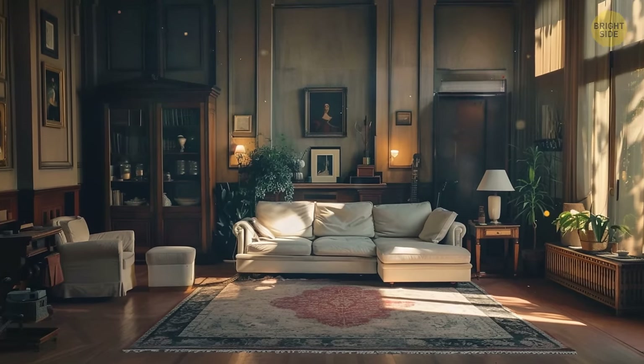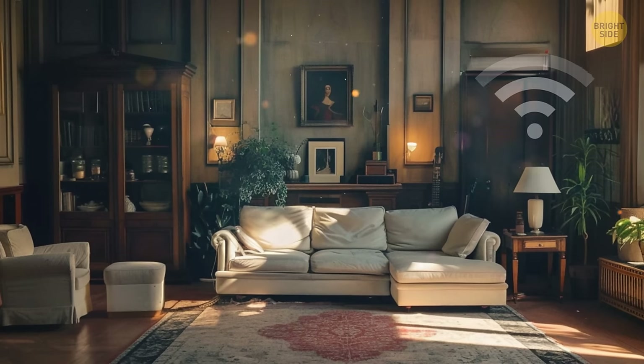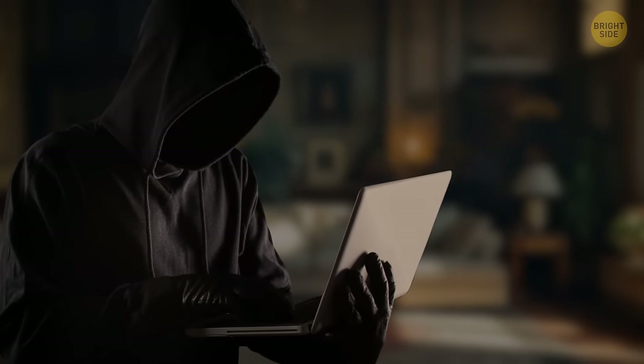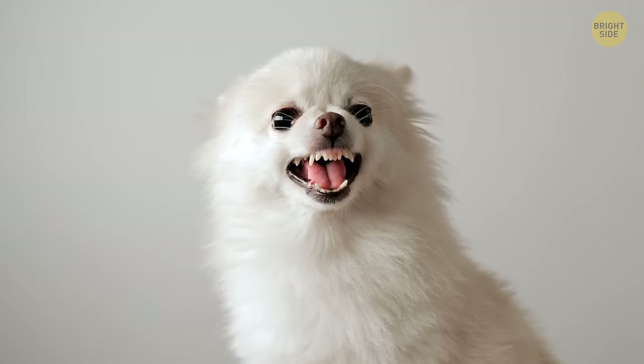And lastly, an often overlooked aspect of home security is digital. If your Wi-Fi network is unsecured, this can be a gateway for cybercriminals to access your personal information and smart home devices. Using a strong password and considering advanced security measures can be beneficial to avoid that. Or you can just get a dog with a really loud bark — hey, works for me!